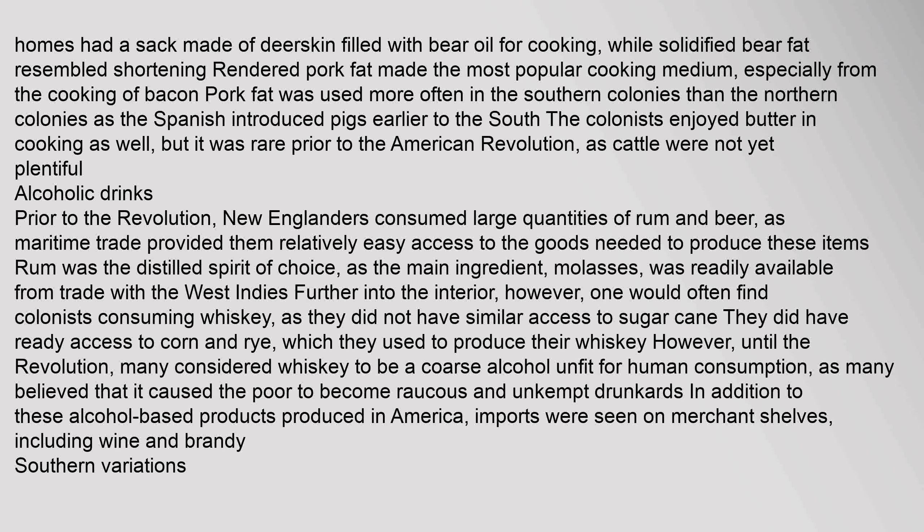Many homes had a sack made of deer skin filled with bear oil for cooking, while solidified bear fat resembled shortening. Rendered pork fat made the most popular cooking medium, especially from the cooking of bacon. Pork fat was used more often in the southern colonies than the northern colonies, as the Spanish introduced pigs earlier to the south. The colonists enjoyed butter in cooking as well, but it was rare prior to the American Revolution, as cattle were not yet plentiful. Prior to the Revolution, New Englanders consumed large quantities of rum and beer. Rum was the distilled spirit of choice, as molasses was readily available from trade with the West Indies. Further into the interior, colonists consumed whiskey, as they had ready access to corn and rye. Until the Revolution, many considered whiskey a coarse alcohol unfit for human consumption. In addition to these alcohol-based products, imports on merchant shelves included wine and brandy.